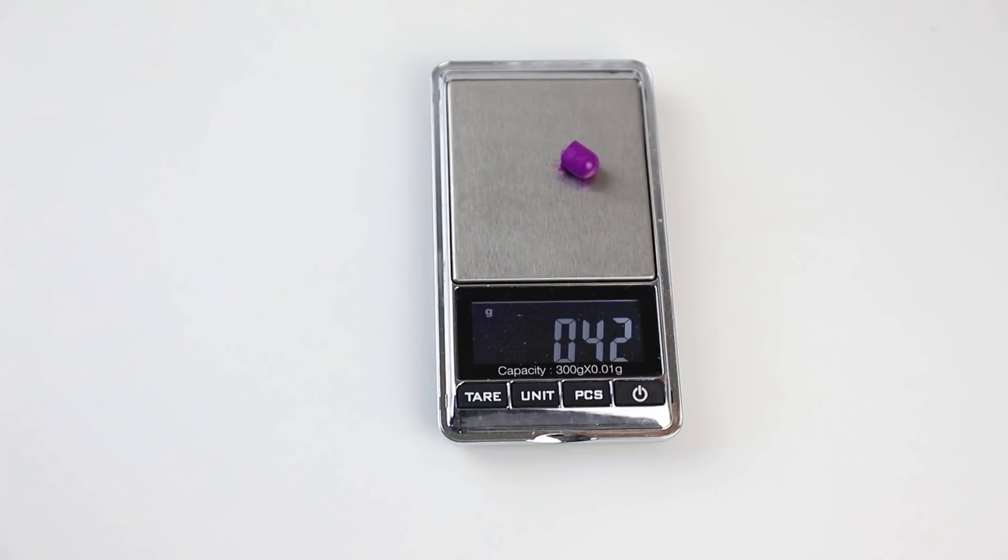0.42 grams. Definitely not 2 grams. Definitely not 2 grams.